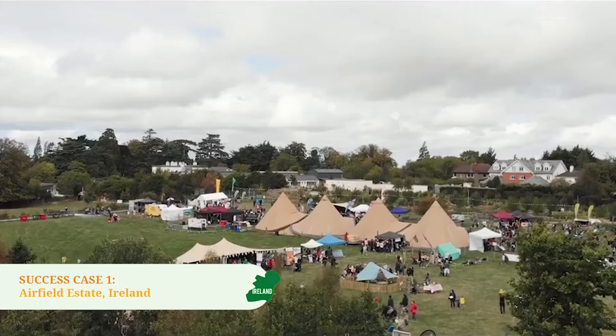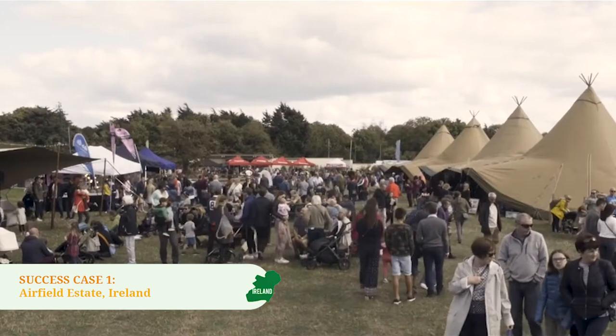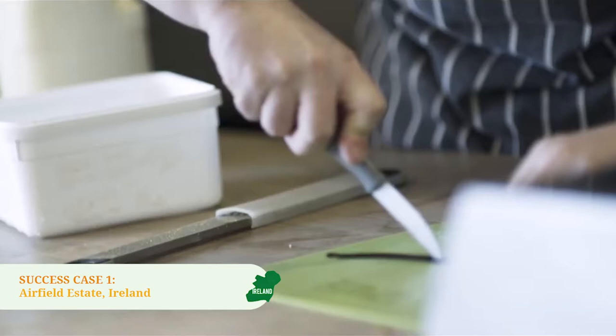Success Case 1: Airfield Estate. Let's start our journey in Dublin, Ireland. Built around a 38-acre estate comprising farm and woodland, a farm shop, a farmer's market, an award-winning restaurant, gardens, the original family home and associated buildings, this nonprofit organization provides a range of services and activities to raise awareness and provide education to many target groups.